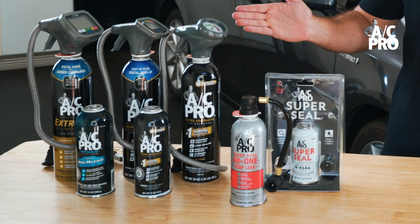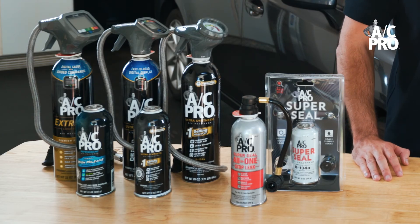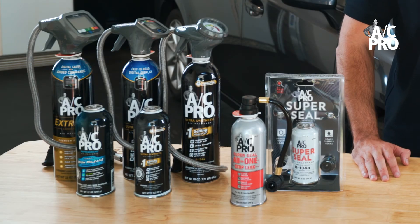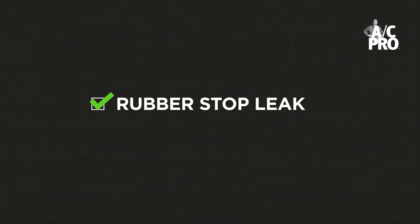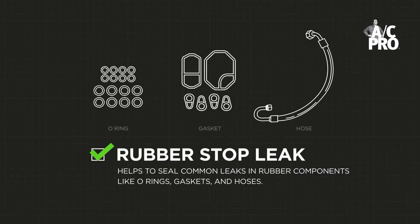AC Pro's products are here to provide an inexpensive, convenient, and easy-to-use solution for repairing basic leaks and restoring the AC system's ability to blow cold air. All AC Pro recharge kits come standard with rubber stop leak to help seal common leaks in rubber components like O-rings, gaskets, and hoses. When one of these products is used to recharge the AC, the original leak that allowed the refrigerant to escape is sealed so the new refrigerant won't escape again.